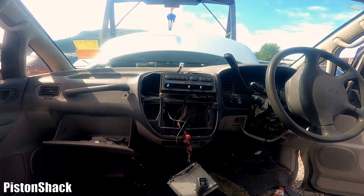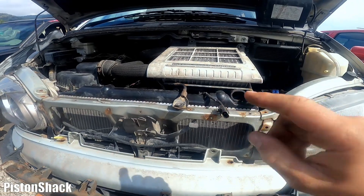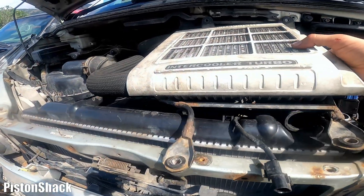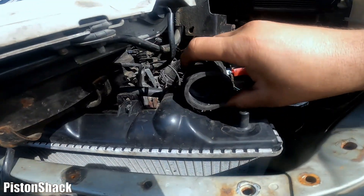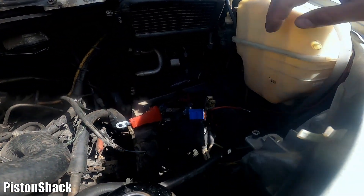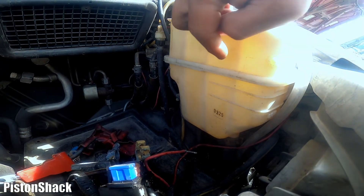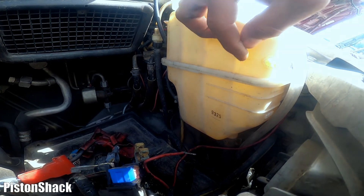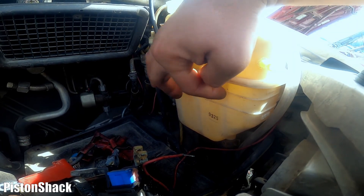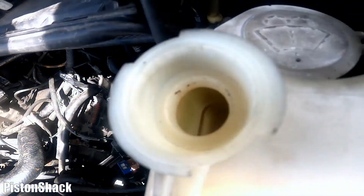We can roughly determine when things happened by looking at the insurance company sticker on the windshield for when the vehicle was written off. Now let's look at the basic, easiest things to check under the hood. The intercooler is partially removed. I'm looking inside the cooling system and it looks clean — you don't want to see any gunk or remnants of a milkshake. The expansion reservoir also looks clean with clear plastic, which is good.